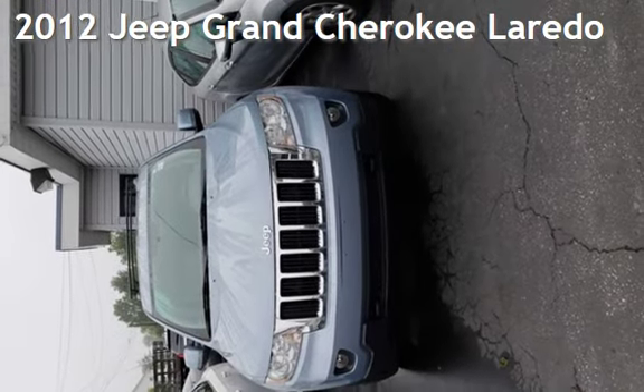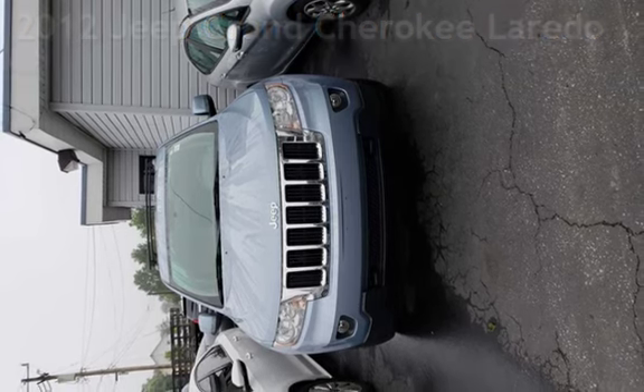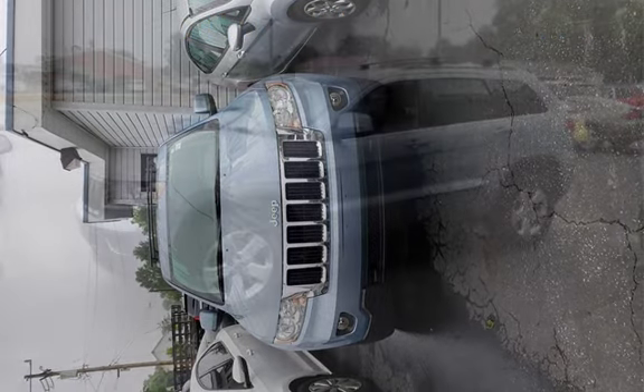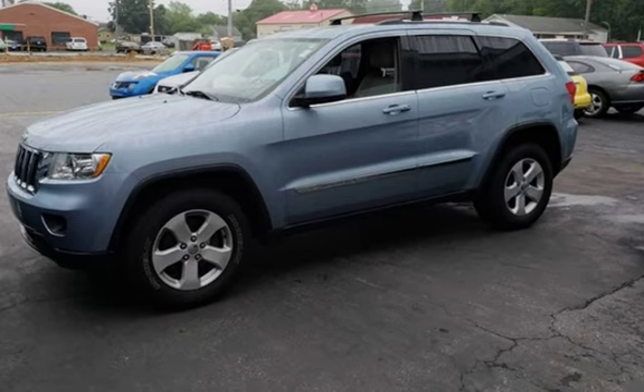Presenting a preowned 2012 Jeep Grand Cherokee Laredo. This four-door SUV has a six-cylinder, 3.6-liter V6 engine, with four-wheel drive, and an automatic transmission.